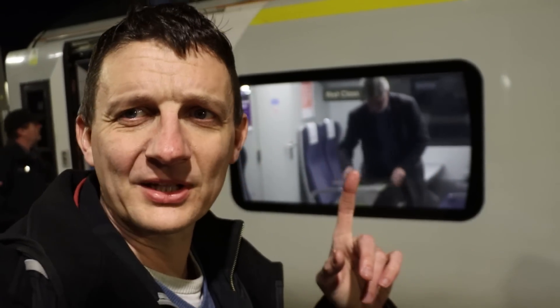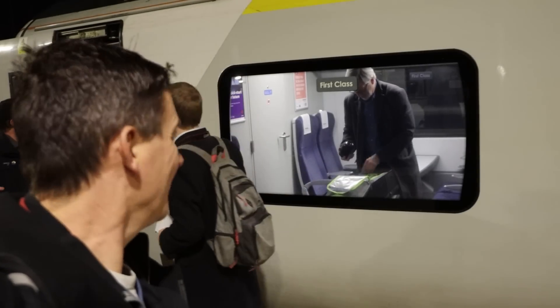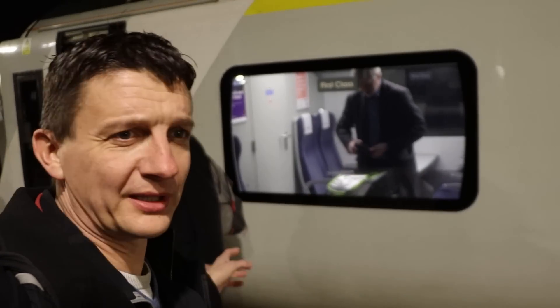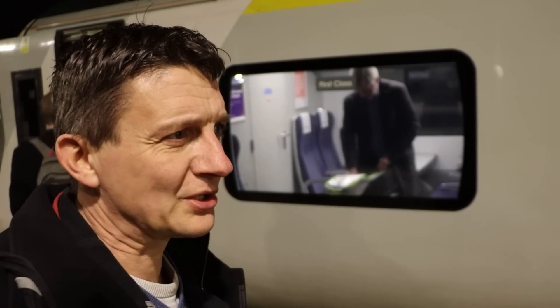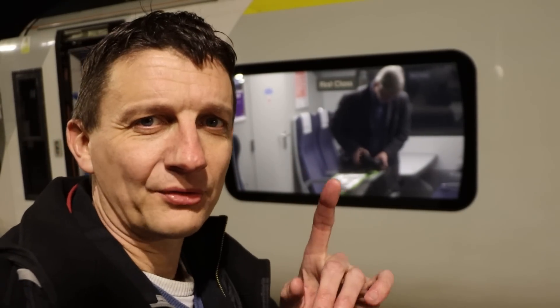We're just arranging to go into the cab. Phil is here and we're just going to have a quick sneaky ride. Are we going to East Court or London Bridge? London Bridge. Let's get some shots of the train in action — ATO through to London Bridge.